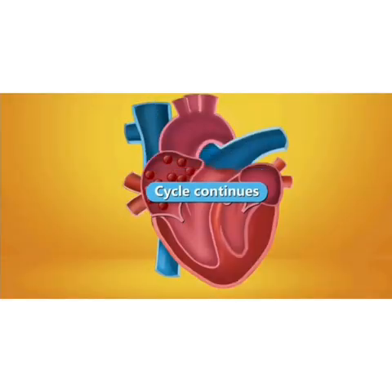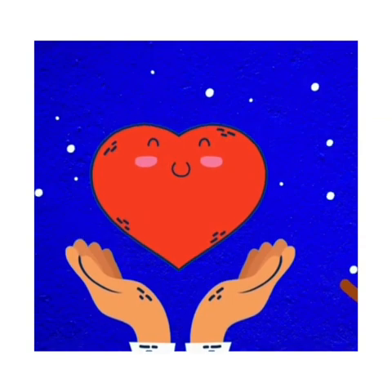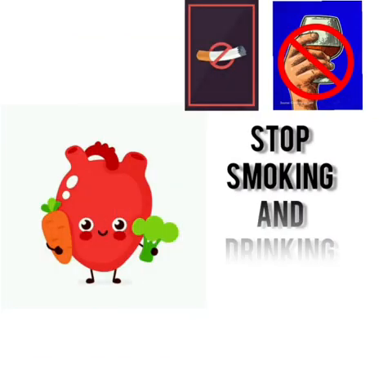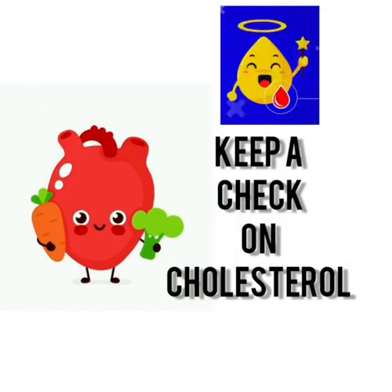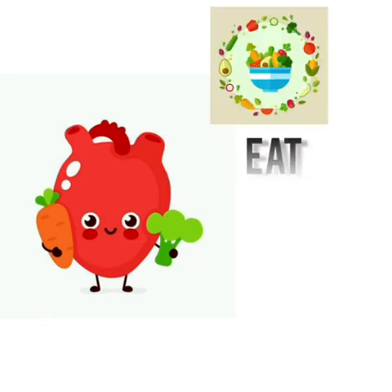And the process continues. Heart is a very important organ of our body. Now let's see how we can keep it healthy. Number 1: Stop smoking and drinking alcohol. Number 2: Control your blood pressure. Number 3: Keep a check on your cholesterol. Number 4: Exercise regularly. Number 5: Eat a healthy diet.